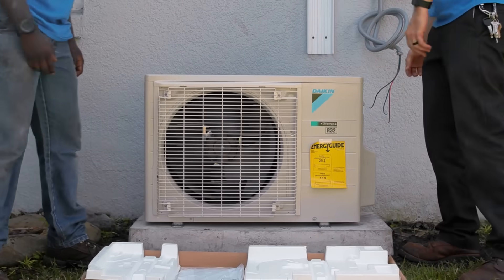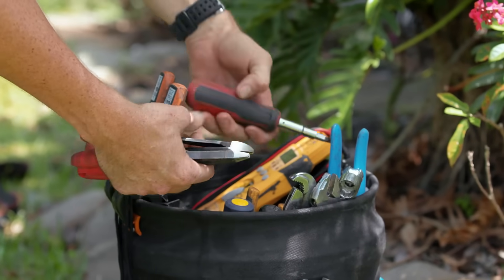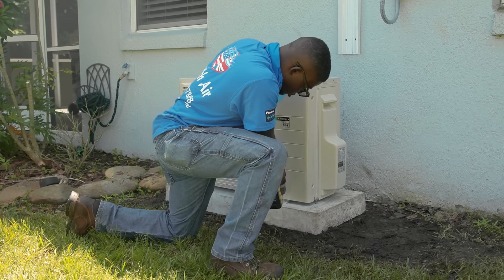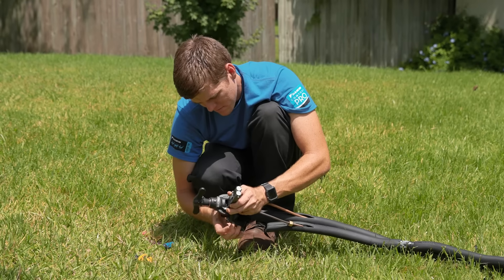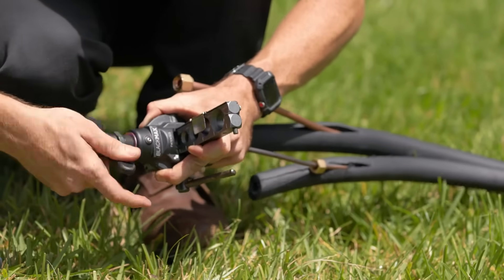For this R32 unit that we're putting in today we needed no new tools. We followed exactly the same procedures that we would normally use for our R410A system — same gauges, same tools, same adapters. This R32 unit took exactly the same amount of time to install as every other R410A unit we've installed. It didn't take us any longer to charge the R32 system, and actually it's probably a bit quicker because it's not a blend.